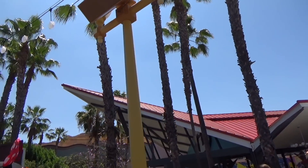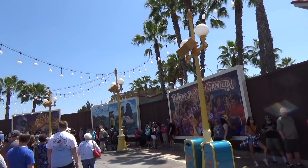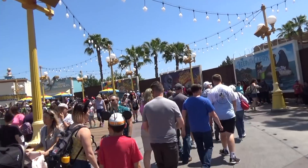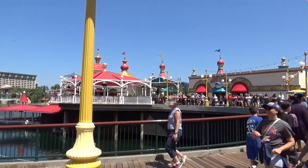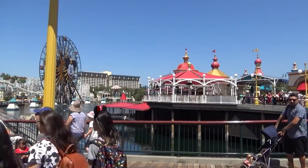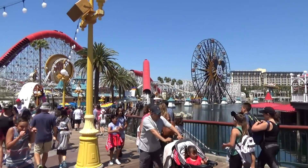Pixar Pier just opened and we were there just a couple of days later, so I thought it'd be kind of cool to show you guys through this new land. This isn't gonna be much like our other tour videos because I'm not gonna go through all the history — I'll just point out a couple of things, mostly some logistics that you need to know about to really find your way through the land effectively.